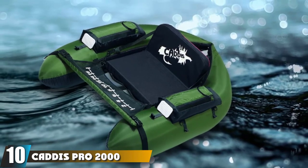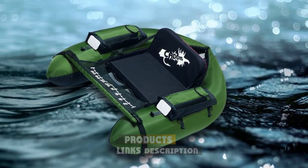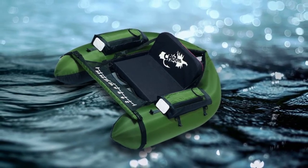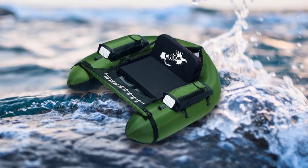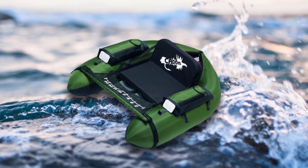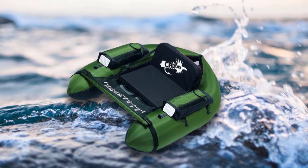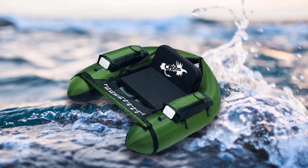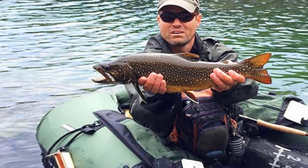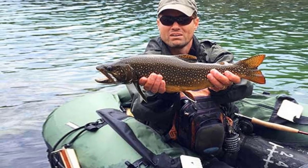Finally, the number ten position is dominated by the Caddis Pro 2000 flow tube. Caddis Sports is an industry leader when it comes to great-value fishing flow tubes, and the Pro 2000 is no exception. The storage, comfort, and hull design are well worth the reasonable cost. This unit is a bit lower profile than a lot of the competition, making kick paddling particularly easy. The pontoons are relatively narrow and come to more of a point than standard U-shaped options, though the weight capacity is only 250 pounds. The firm adjustable seating is where the Pro 2000 really excels, seating you nicely above the water for more effective fish sighting and unrestricted casting.